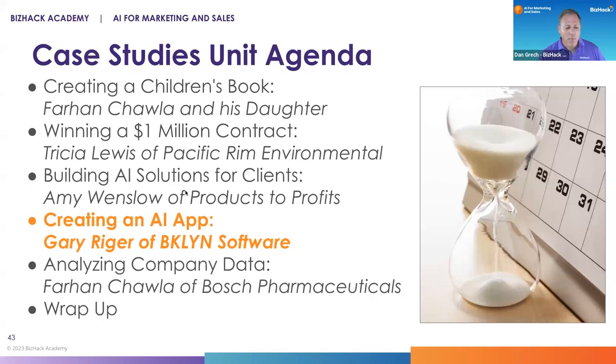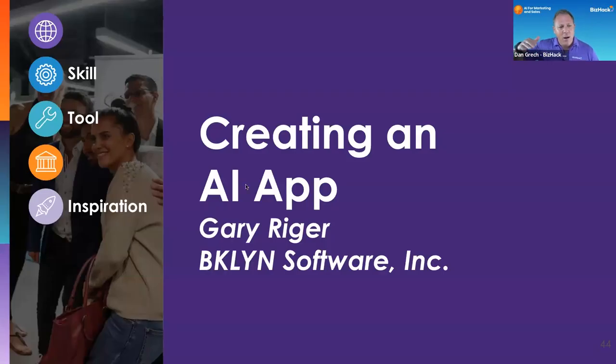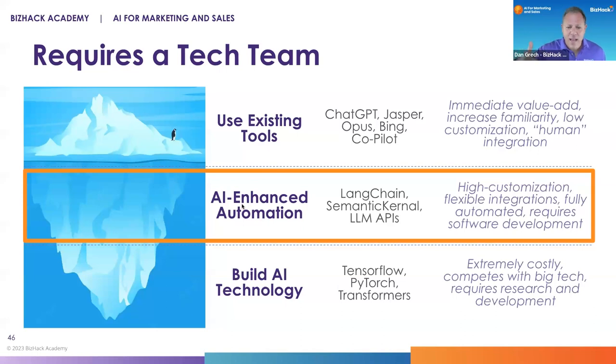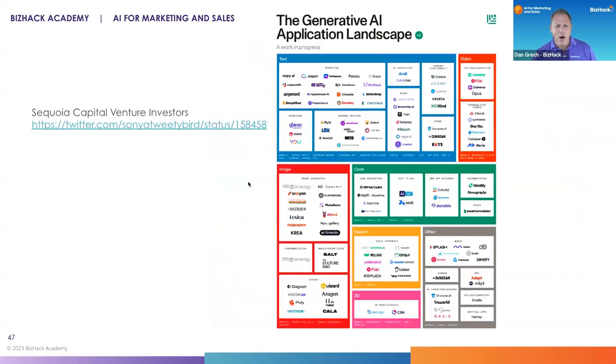Next up is Gary Reiger of Brooklyn Software. We're now kind of scaling the mountain of complexity. We went from these kind of low resolution, simple apps that are based around business challenges to a more sophisticated use of that middle ground of AI-enhanced automation, but leveraging tools and toolkits that are off the shelf.